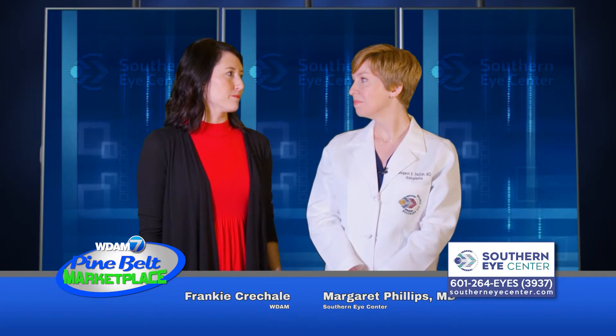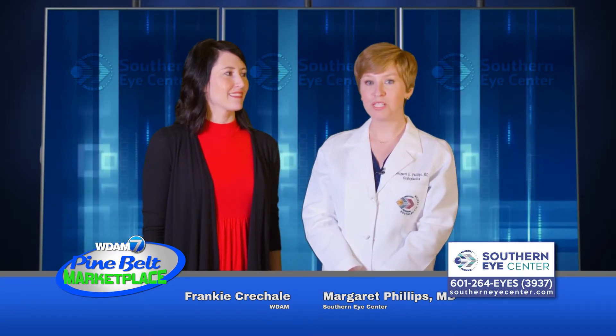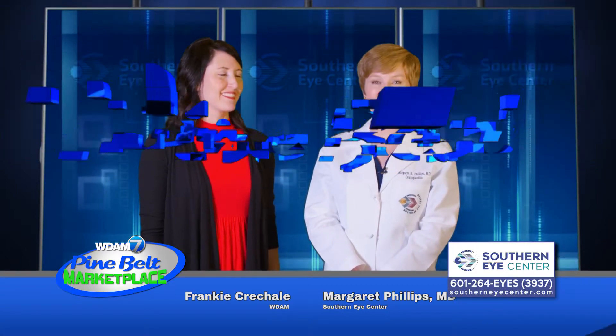How can someone learn more? They can visit our website at southerneyecenter.com to see more about what we do. Wonderful, thank you so much for having us today. Thank you.